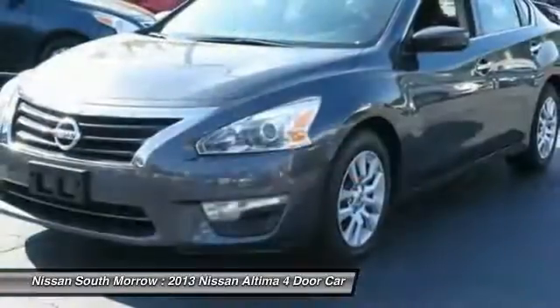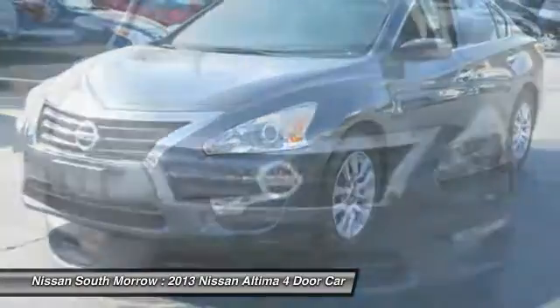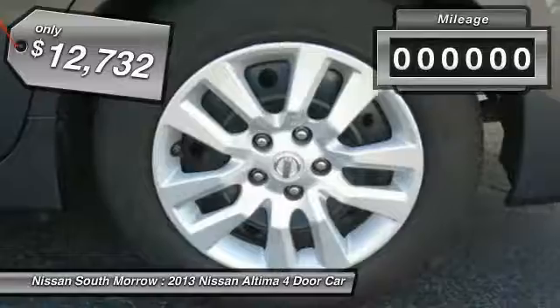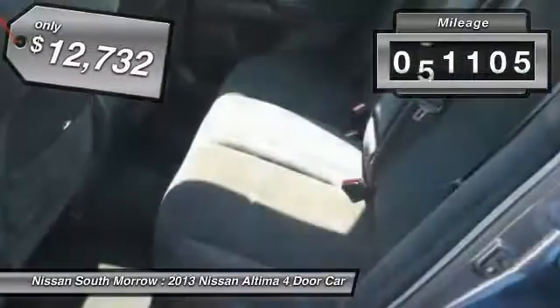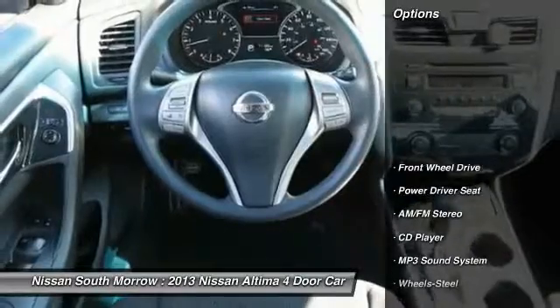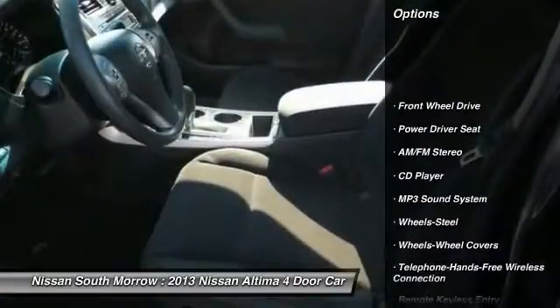You'll see the Nissan Altima is made to drive and built to last, and is priced below $15,000. This vehicle has less than 75,000 miles. Here are some of this vehicle's great options: traction control, anti-lock braking system.